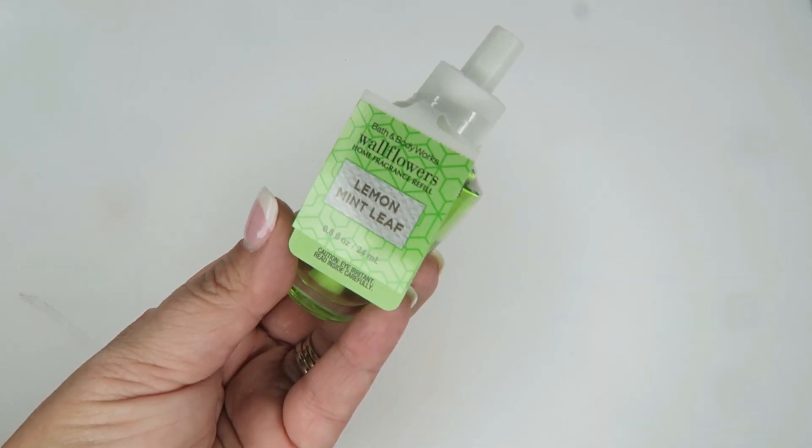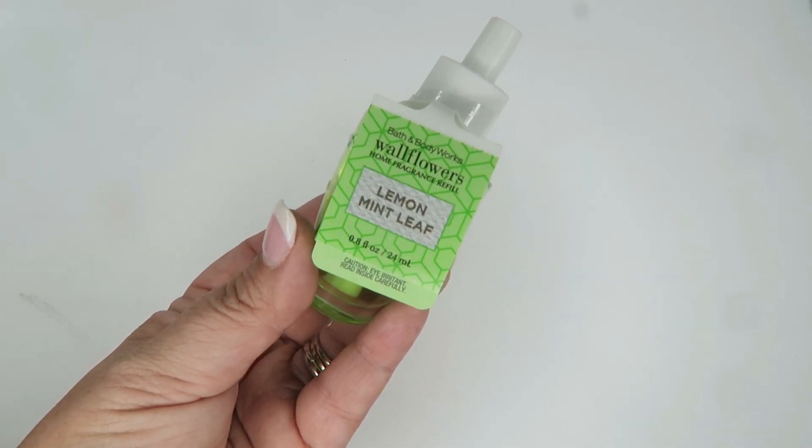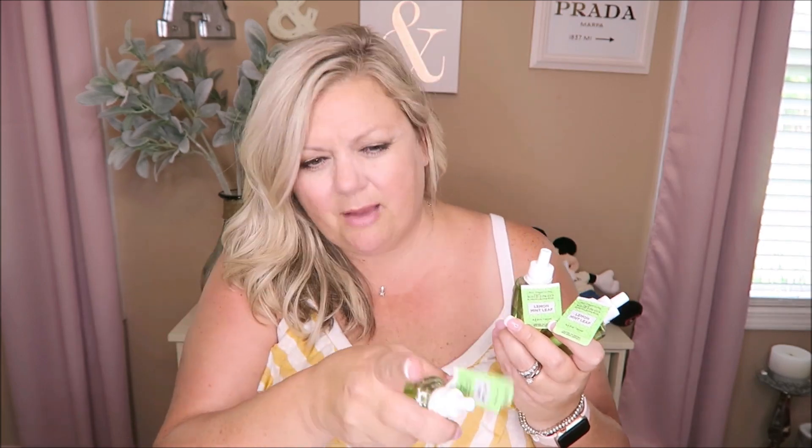Then I got three of the Lemon Mint Leaf wallflowers — the same scent as the candle I got. I knew I loved that scent, so I picked up three. I actually have one plugged in already so I can use one in my room right now. They just make my room smell so fresh and I love walking in when it smells that way.